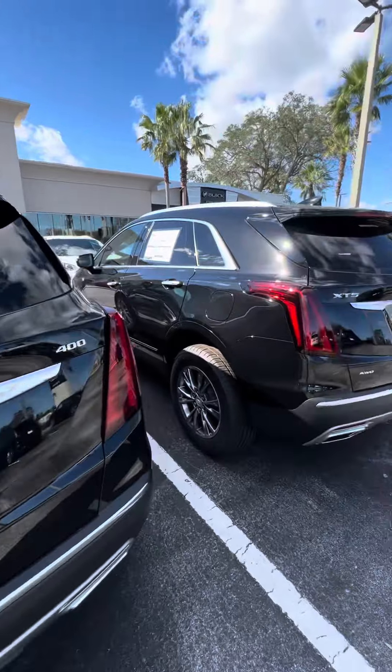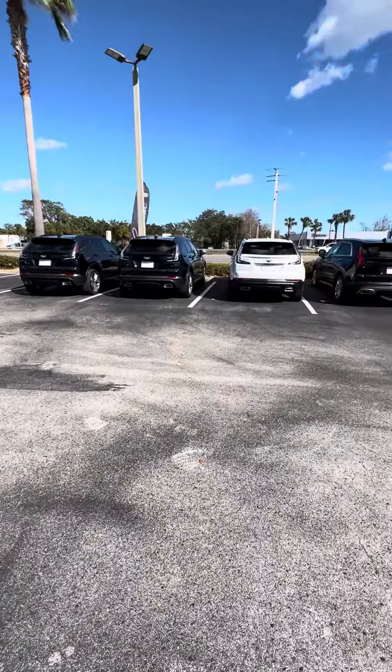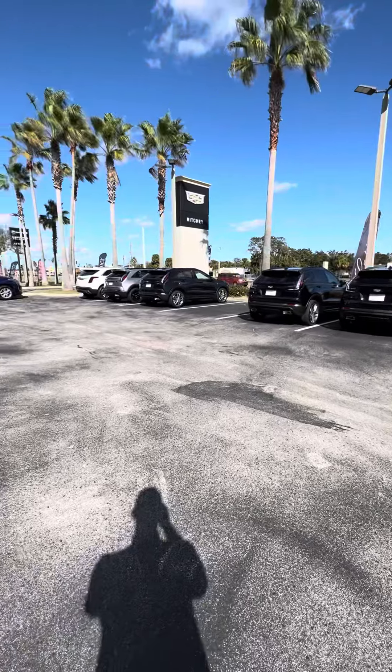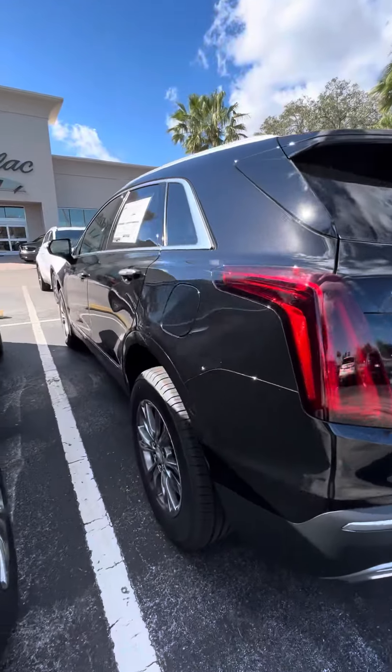We have a good selection here at Ritchie Cadillac. Come see us at 932 North Nova Road. Please ask for Brett Zucker, and you can call or text me at 386-871-7841. Take care.